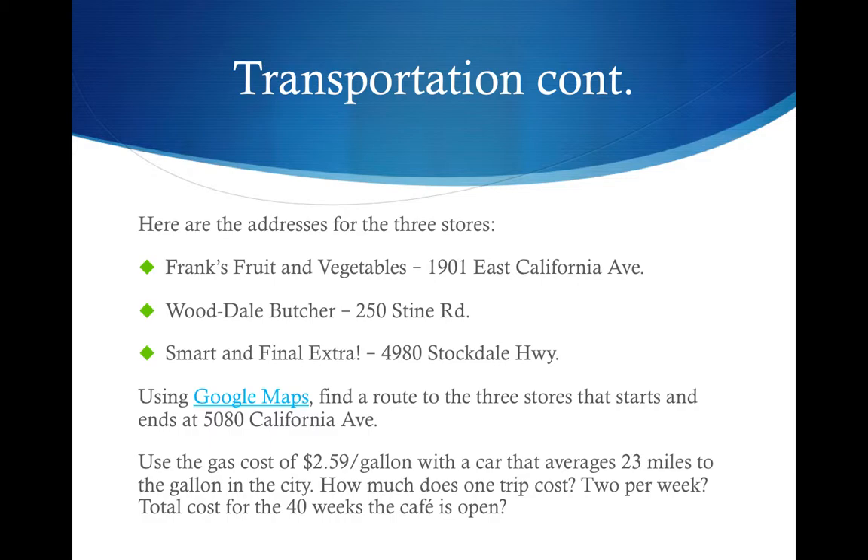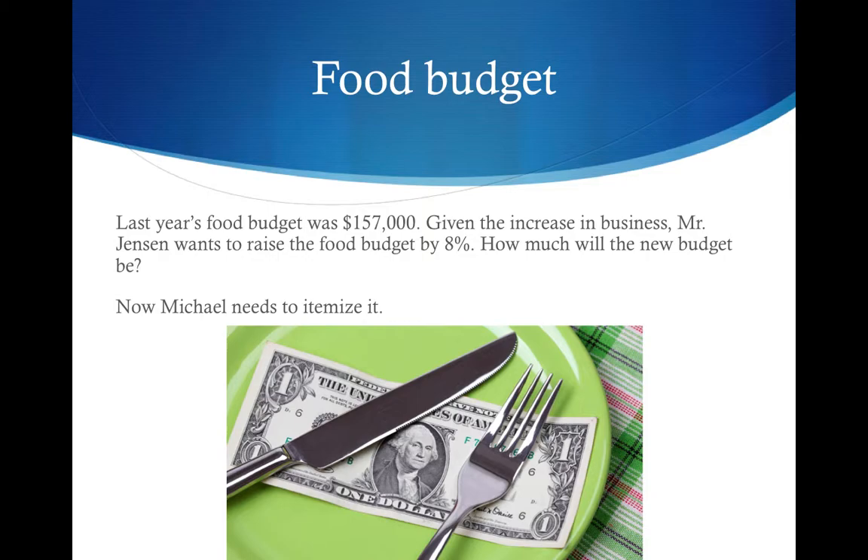Here are the addresses for the three stores. Use Google Maps to find a route to the three stores that starts and ends at 5080 California Avenue. Use the gas cost of $2.59 per gallon with a car that averages 23 miles to the gallon in the city. How much does one trip cost? Two per week? And the total cost for the 40 weeks the café is open.